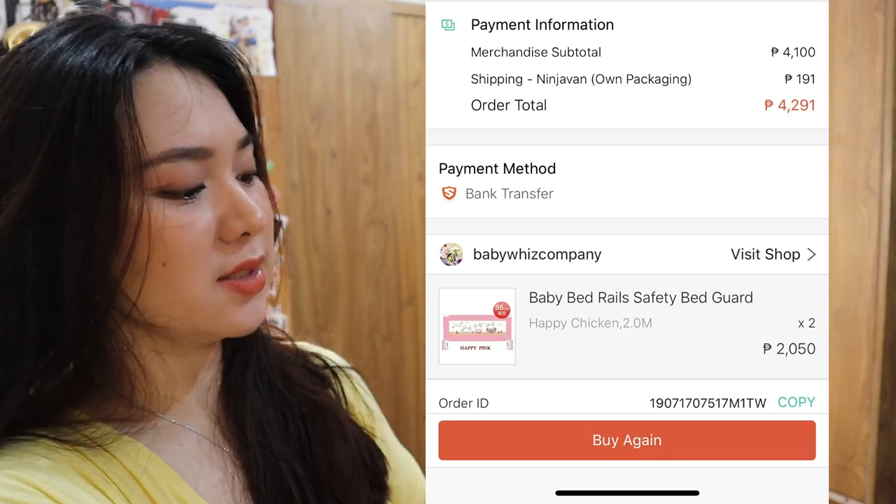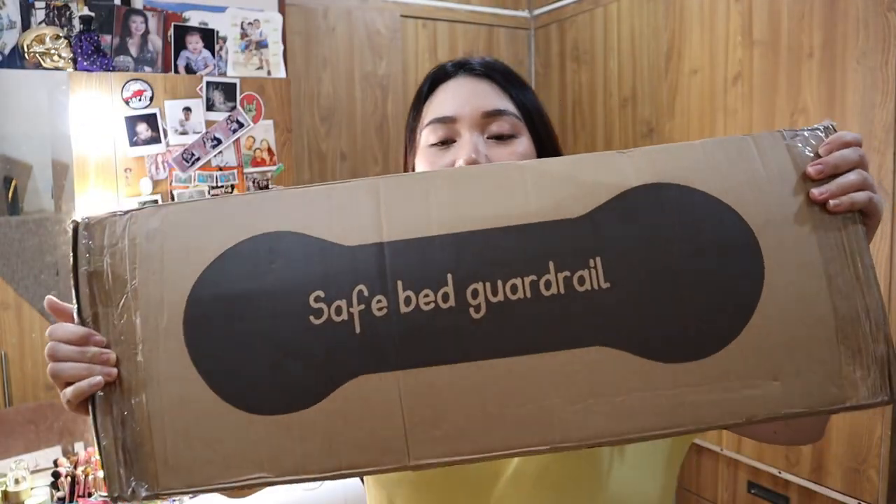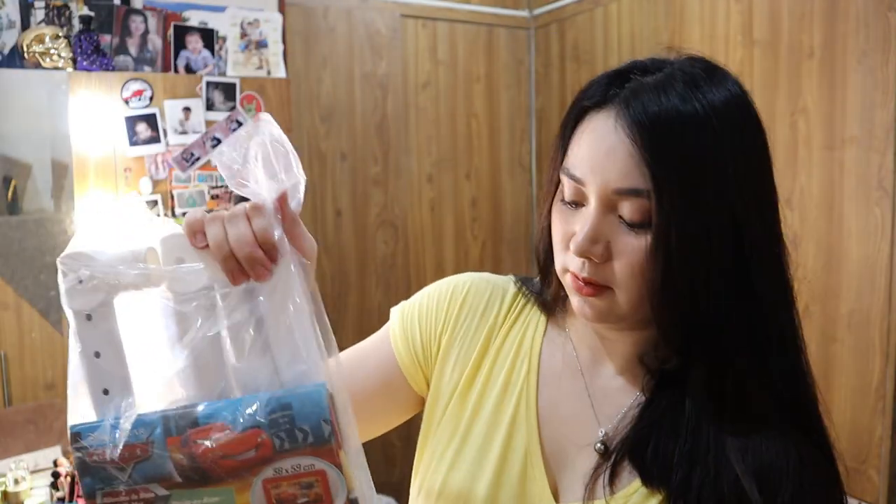From Baby Waze — baby bed rails, para hindi malaglag ang baby. Ganito siya dadating sa inyo. May freebie pala! Assemble nyo pa siya of course.